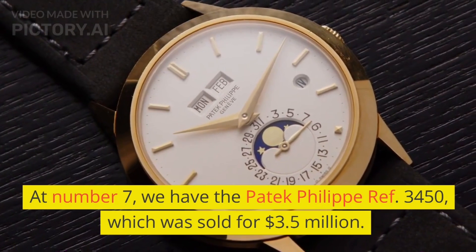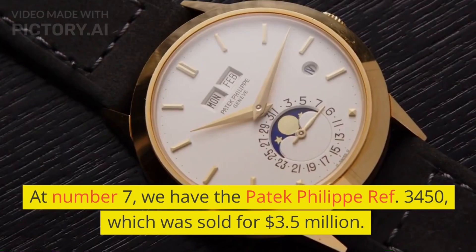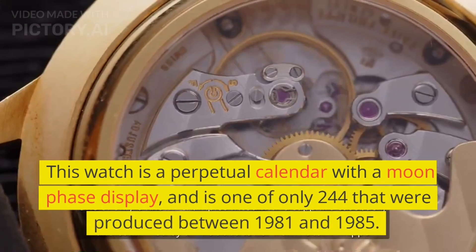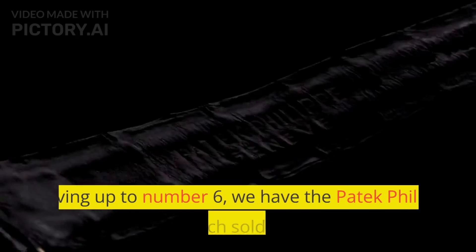At number 7, we have the Patek Philippe Ref. 3450, which was sold for $3.5 million. This watch is a perpetual calendar with a moon phase display, and is one of only 244 that were produced between 1981 and 1985.